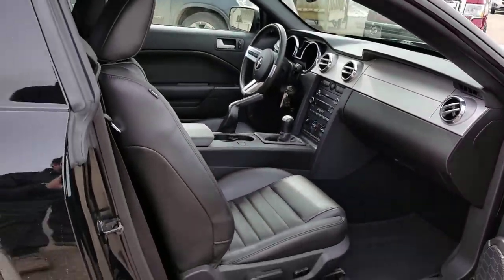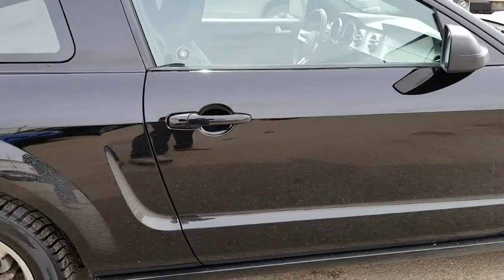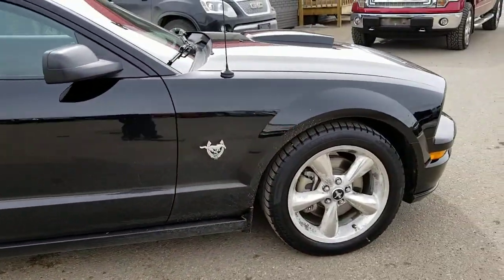On top of getting you a great vehicle from us, we're also going to be flying you and a guest to Las Vegas for 3 days, 2 nights — flight and hotel paid for.